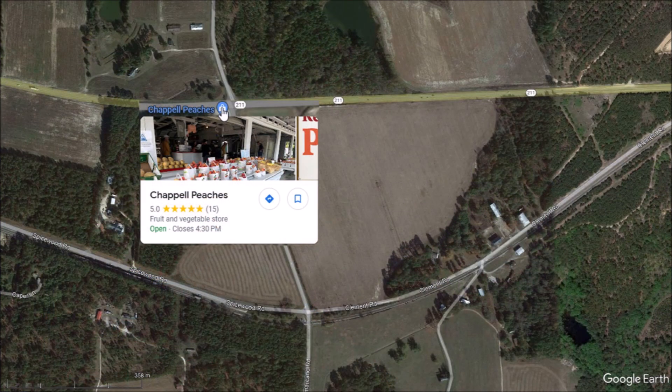If you visit the area to look at these Carolina Bay rims, you may want to stop at the fruit stand in the middle of the bay at the intersection of Samarkand Road and Route 211.